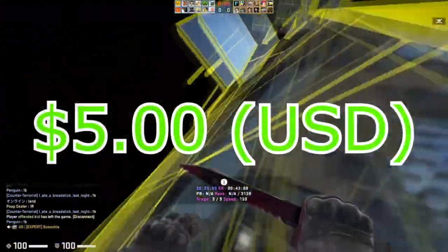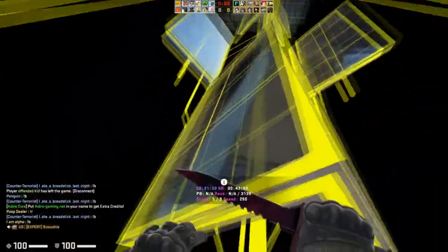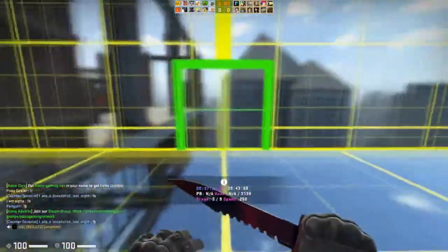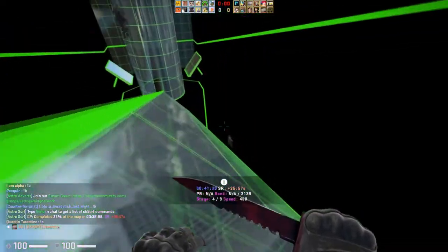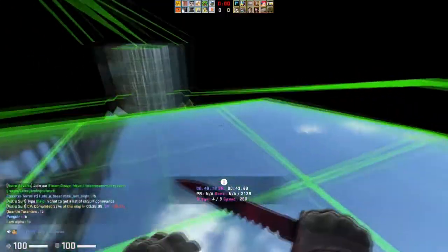Starting off at the $5 range — the lowest point we're going to talk about — you have quite a few options in terms of skins and cases. Case investing is the best thing you can do when you have about $5. The nice thing about cases is that you can buy a lot of them, which means that if they see a price increase, you can sell them back and make a lot of money.